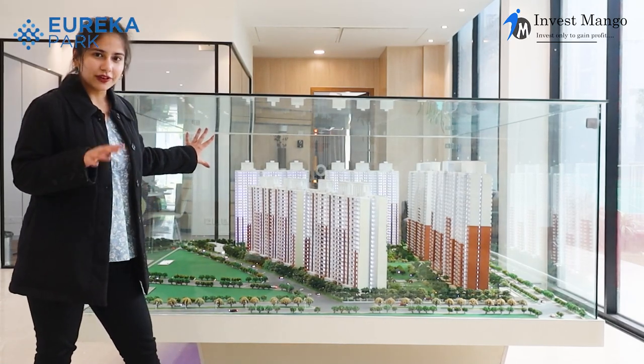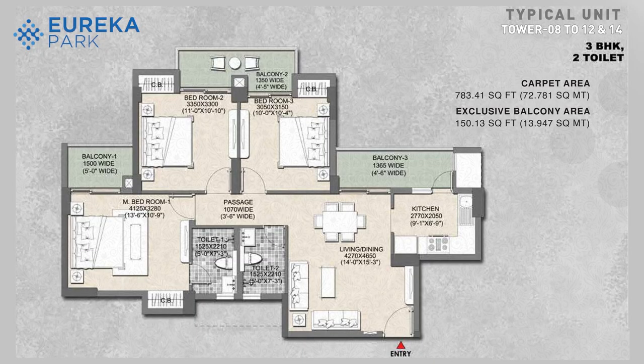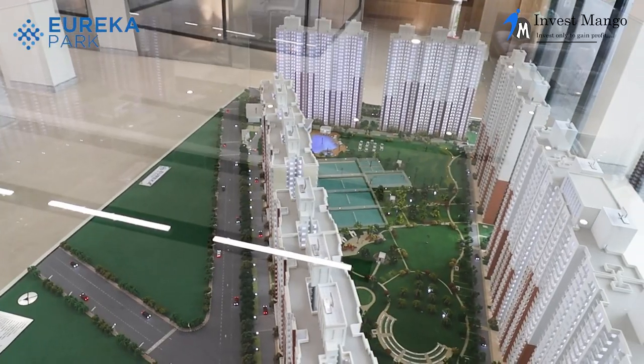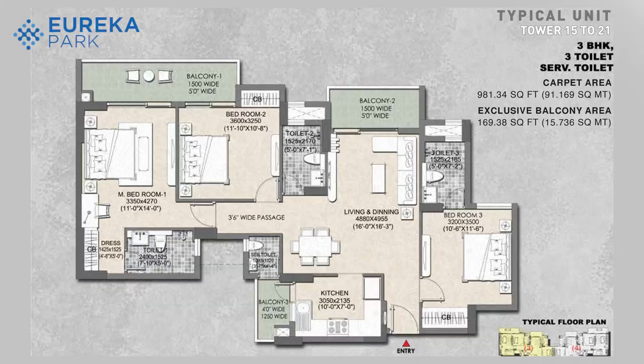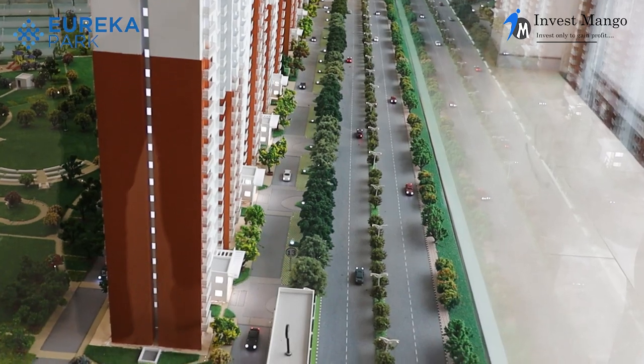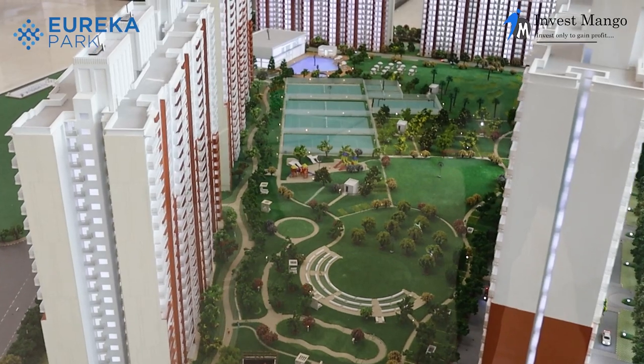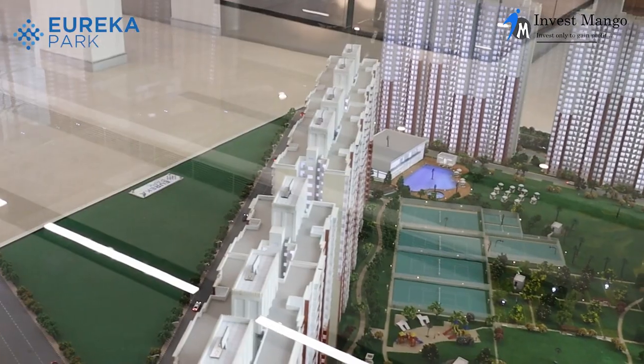The first four towers consist of 2BHK with two toilets and a configuration of 1,100 square feet. Towers 8, 9, and 10 are dedicated to 3BHK plus two toilets at 1,285 square feet. Towers 19, 20, and 21 are for 3BHK plus three toilets plus one servant washroom at 1,575 square feet. There is also a Pushta Road that will connect to Delhi and Kalindi Kunj in the near future, and a skating track and four international-size tennis courts.